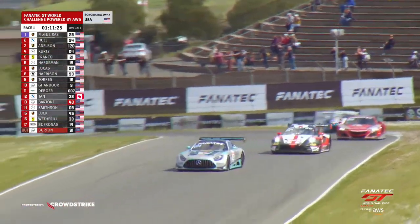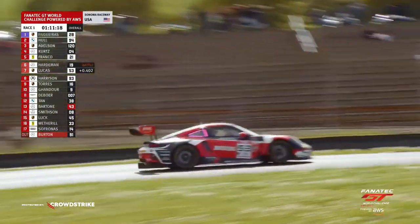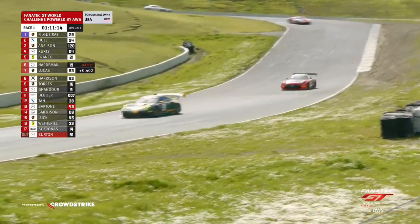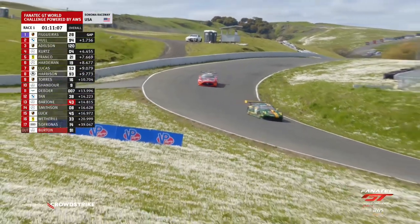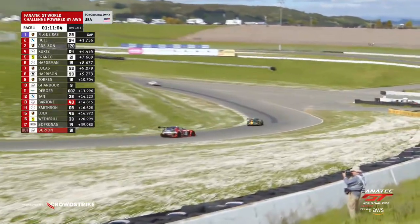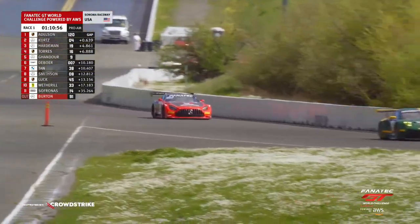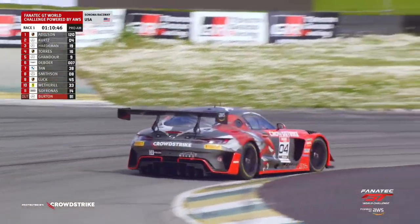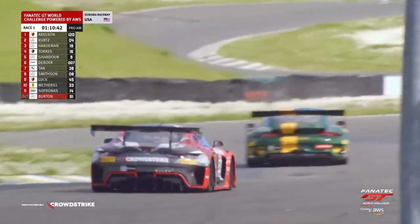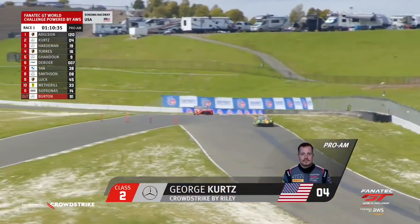No change at the front of the field — Filgaris still leading Hull, those two running nearly identical lap times, just eight thousandths of a second separating them. The Pro-Am fight has been good since the drop of the green. Adam Adelson started on the outside of the front row, runs third overall, and leads in the Pro-Am class with series veteran George Kurtz close in tow. George has looked really solid in these opening laps — hitting his marks, nice and consistent. He is one of the handful of drivers who had dual track time today, having also participated in the GT America sprint race a couple of hours earlier.